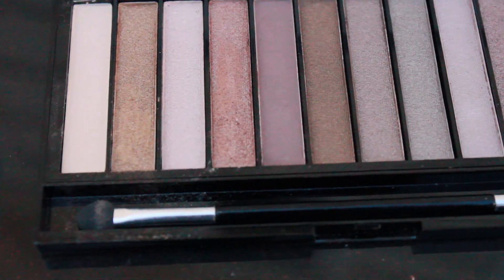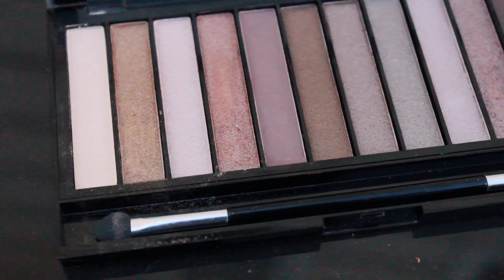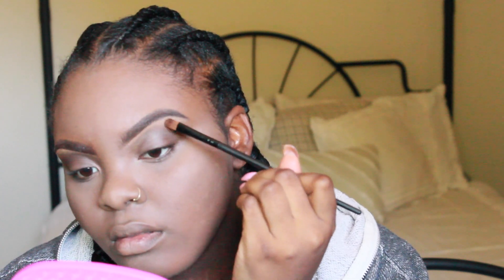Then I'm going to highlight the inner tear ducts of my eye with the gold eyeshadow in the palette for some extra oomph, and of course you have to put it on the brow bone for the brow bone highlight.